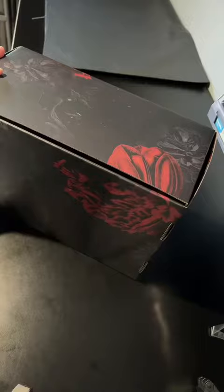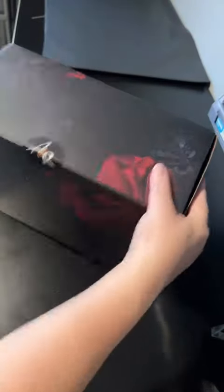So thanks, Kelsey. I hope you enjoy this box. It's headed your way very soon.